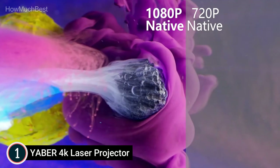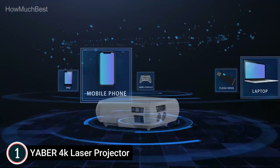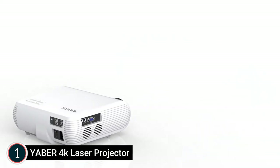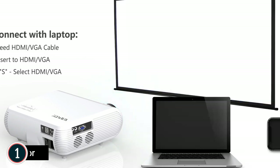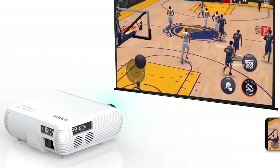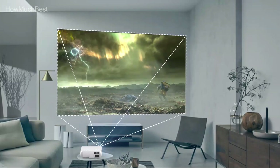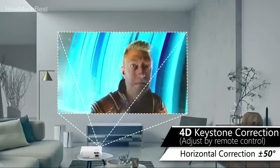The Y30 LED projector features built-in stereo speakers — 3W and 4W respectively — for a rich auditory experience without the need for external speakers. A new silent cooling system has been installed with three fans. The projector can project onto screens from 45 inches to 300 inches depending on the distance, with a recommended viewing distance of 1.5 to 5 meters and a preferred distance of 3 meters. It is equipped with two HDMI ports and two USB ports.